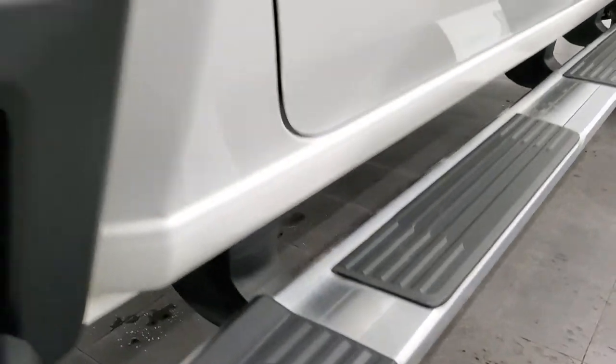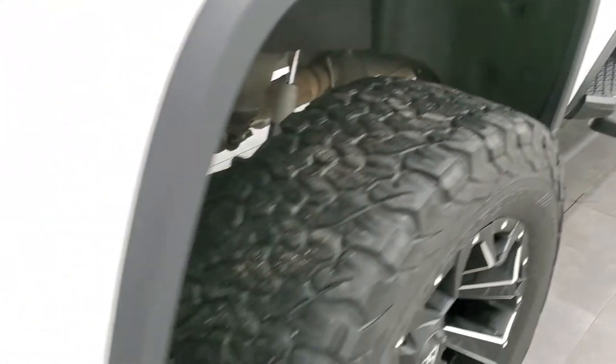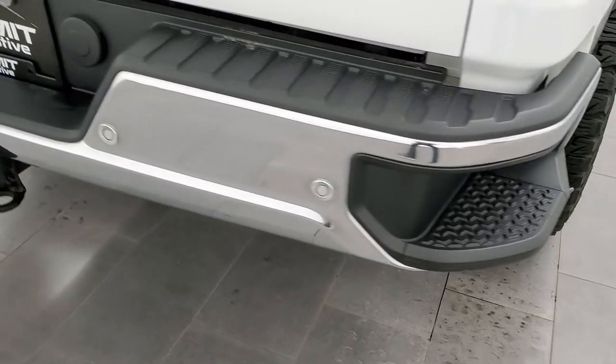It comes with factory chrome step bars and you get the side box steps on there as well. It does have the Borla exhaust, so I'm excited to start that up and see how that sounds.